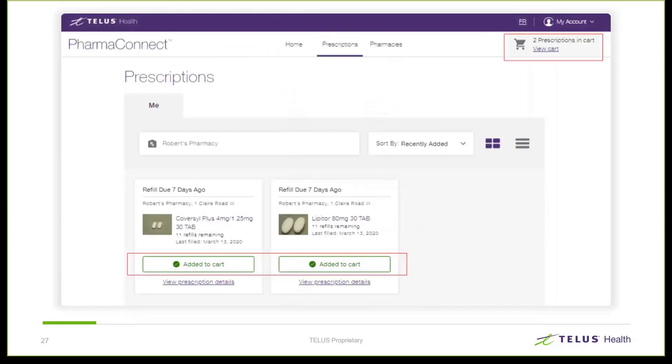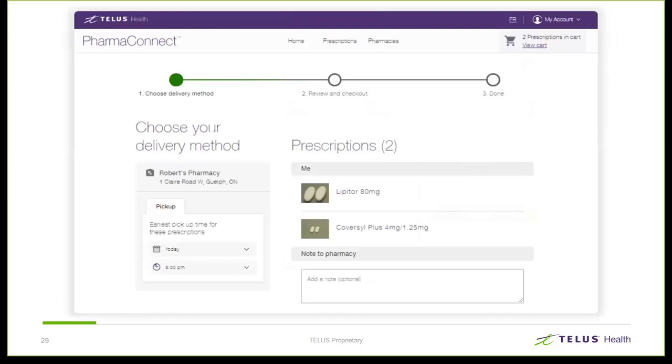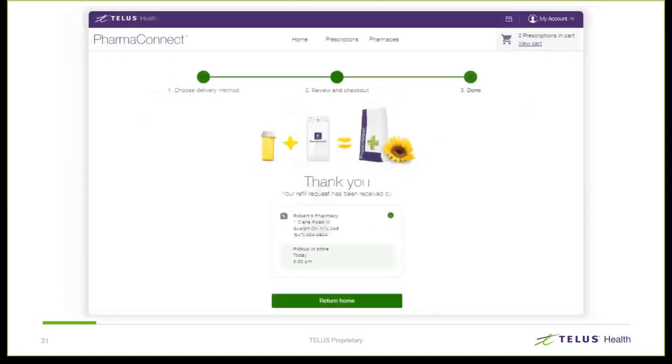Back to Brenda — she's about to order her refills and has selected 'Add to Cart' for both her prescriptions. Once she's ready to proceed, she can click the 'View Cart' button in the top corner. The cart displays the medications that Brenda has requested for refill. Brenda can set the checkout time, indicating to the pharmacy when she wants to pick up — date and time. When she's ready to confirm, she can click the review button, and once everything is done, she can click the checkout button and will be presented with an order confirmation.